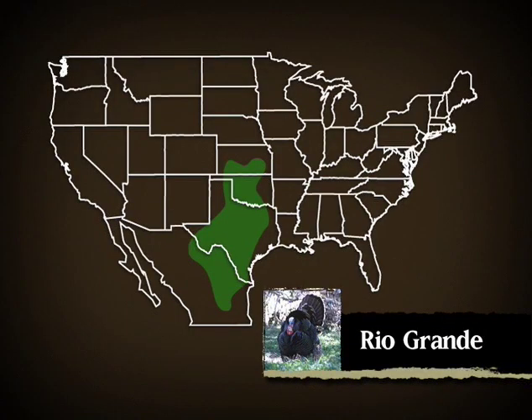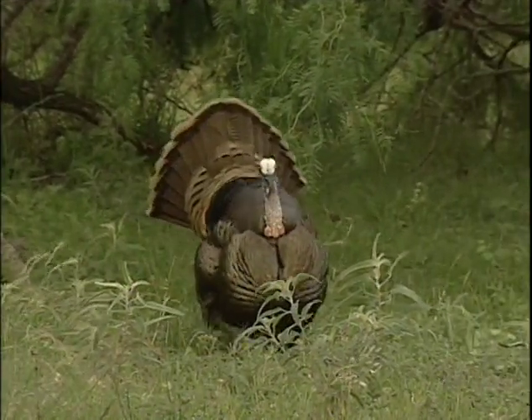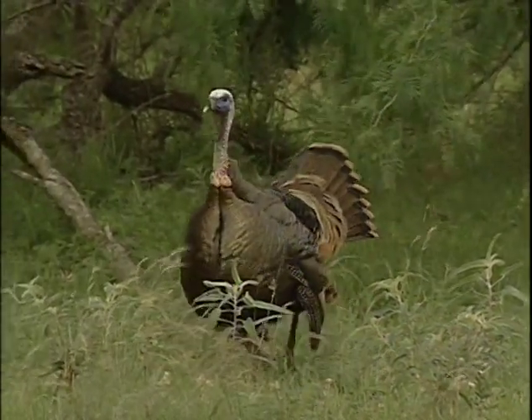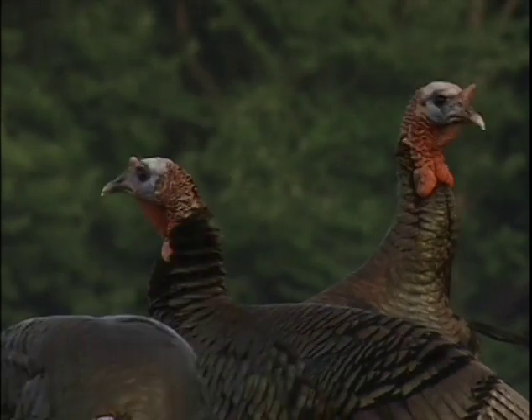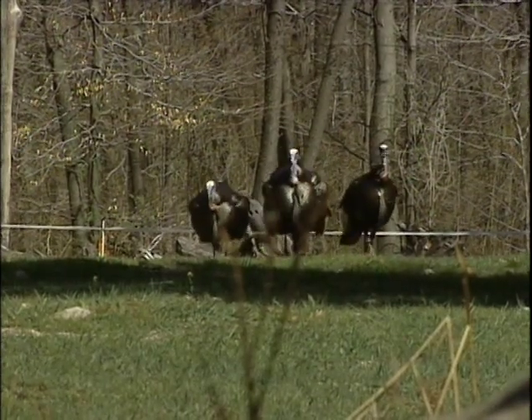The Rio Grande is native to the semi-arid range of the southern Great Plains states. It received its common name from the Rio Grande River, which flows near this area. Rio Grandes have expanded their range and been introduced into Nevada, Oregon, Washington, Wyoming, Utah, South Dakota, and California. In many cases, their location is determined by the presence of their preferred roosting tree, the cottonwood.